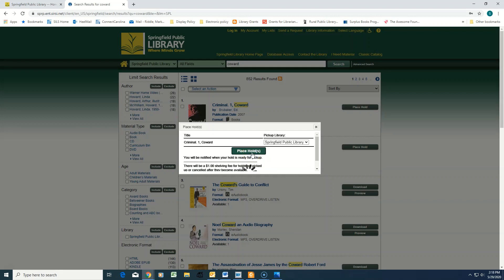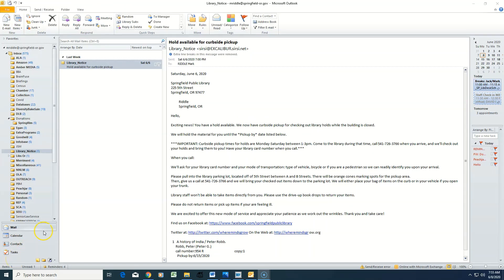Next, wait for a Hold Available for Curbside Pickup notification email from the library. You will not be able to pick up your items until you have received this notice.